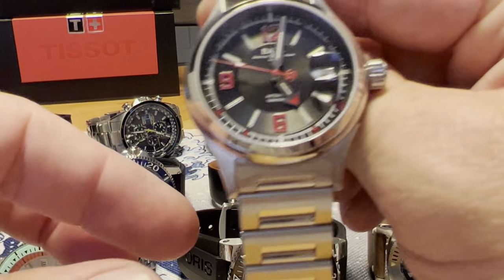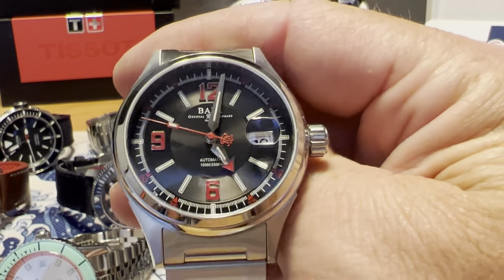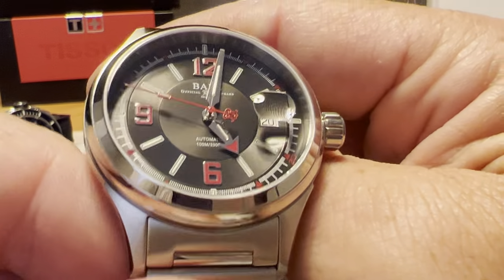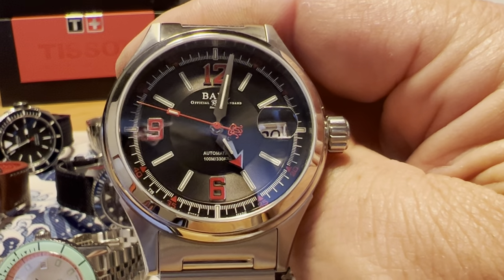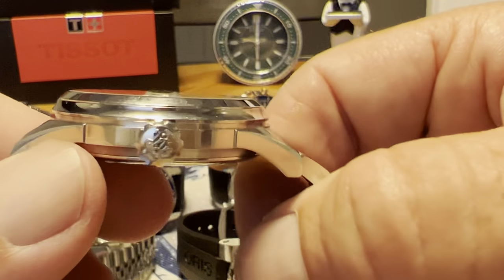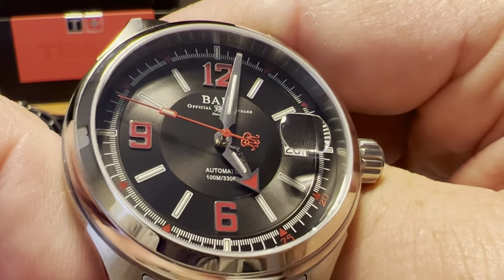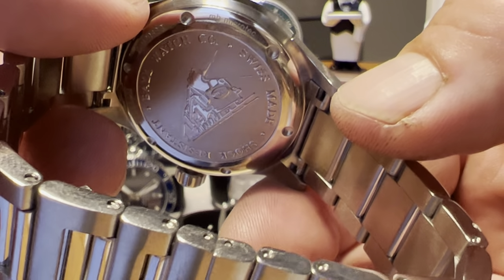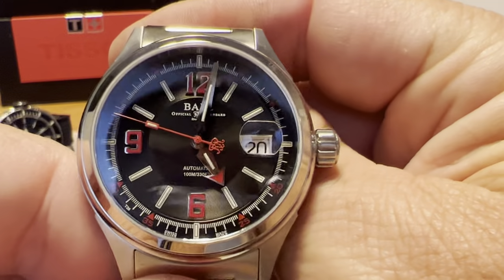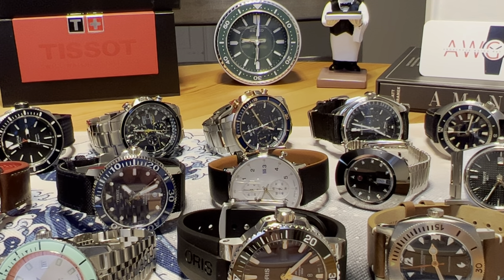Next up is the Ball Fireman Racer — a watch I don't believe Ball produces anymore. I bought this one on the gray market as well. Full retail price is $1,695, and I paid just under $800 for it. It's a 40-millimeter case with 100-meter water resistance and a Sellita movement. Great finishing, great case design, great colors. All Ball watches feature tritium tubes — they're known for that. Ball has great heritage, started out as an American company with a strong association with the railroad industry, founded in Cleveland, Ohio.